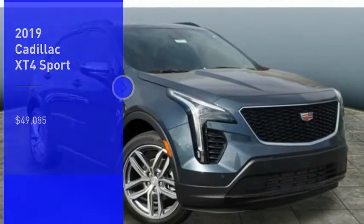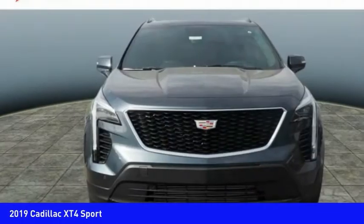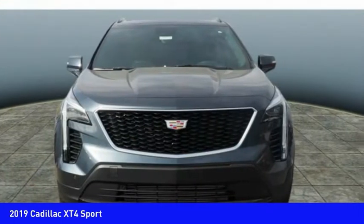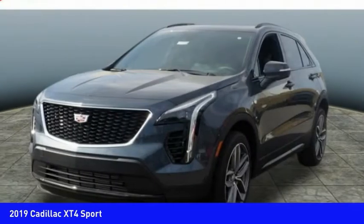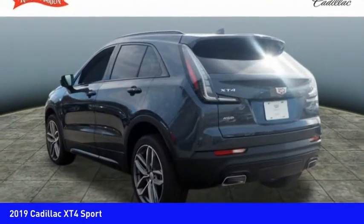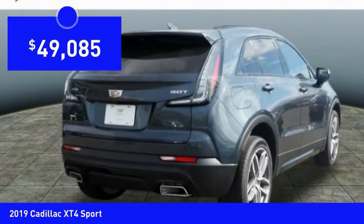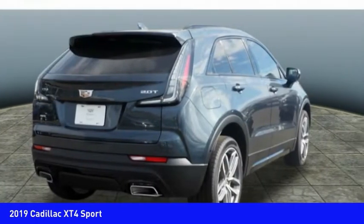Make a great choice today with the 2019 Cadillac XT4. The Cadillac XT4 is a bold new crossover with functionality galore. Compact in size, but not in features, technology and comfort. And is priced below $50,000. Here are some of this vehicle's great options.